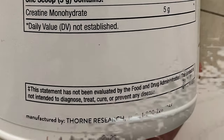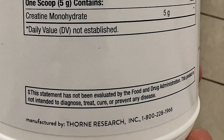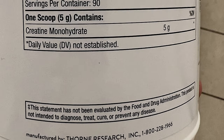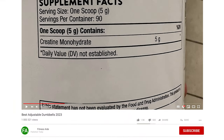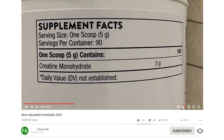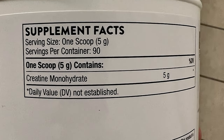Creatine monohydrate sounds complicated, but it's just a creatine molecule matched up with a water molecule. Thorn creatine contains no gluten, dairy, soy or other major allergens. Reviews for this creatine supplement vouch for the powder's ability to mix easily into liquids — many brands are known to clump, but not Thorn. One scoop contains 5 grams of creatine and should be added to 8 ounces of liquid.